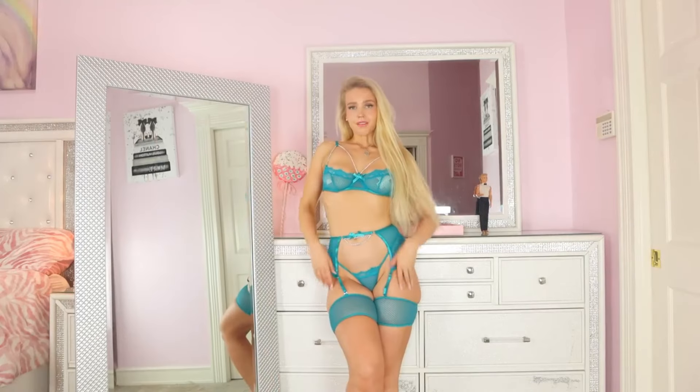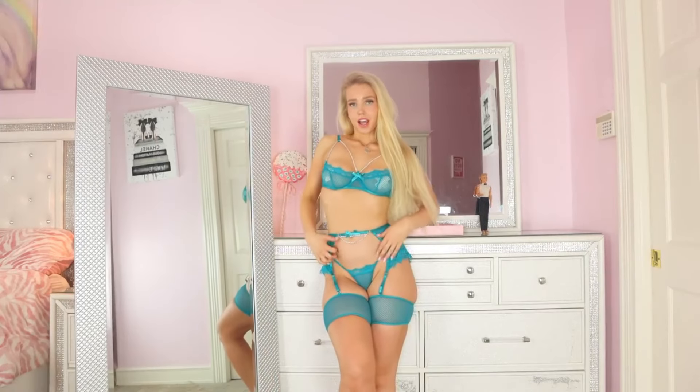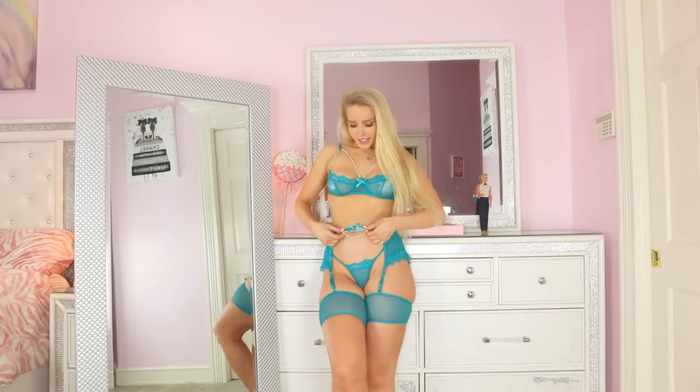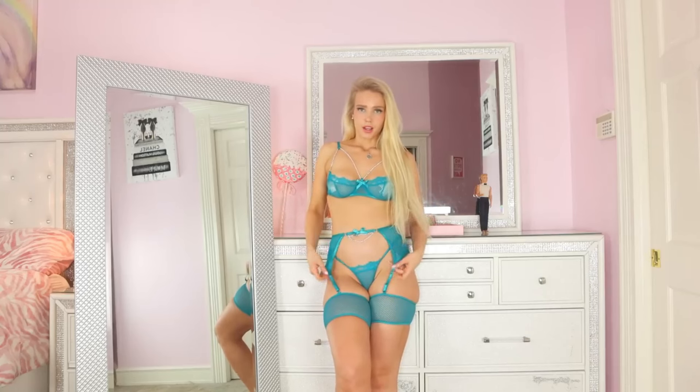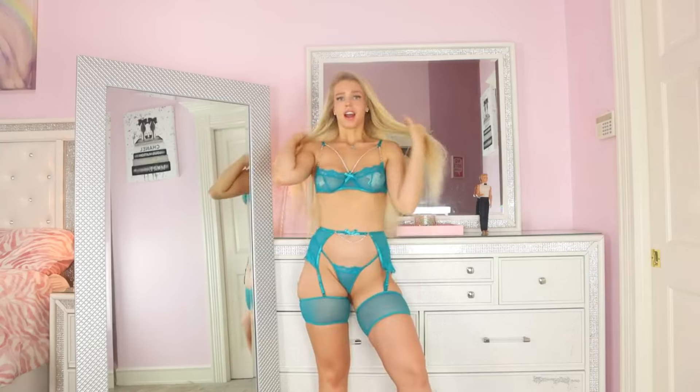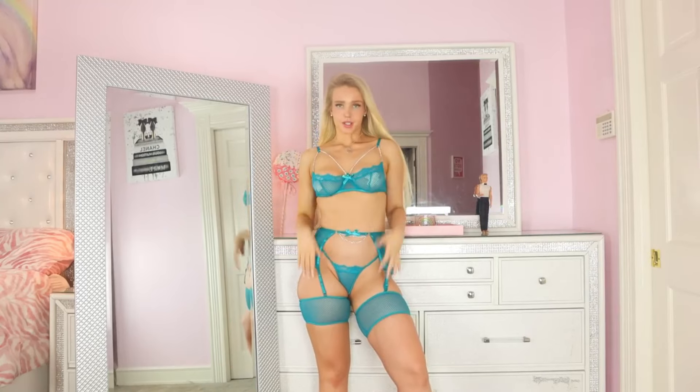This is really emphasizing the curves. I like this garter belt — it has a little bow with a dual chain going down right over where the belly button is. And this is a really pretty turquoise green.